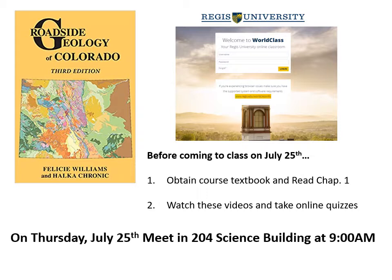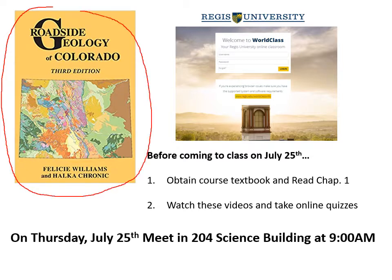The first thing is make sure you obtain a copy of the textbook. The book we'll be using is Roadside Geology of Colorado by Williams and Cronick. You can pick up a copy pretty much anywhere online, on Amazon, or other online bookstores. Pretty much any bookstore in Colorado should have it, and you should be able to get a copy for between $15 and $20. Make sure that you get the third edition — that's the latest edition. Previous editions did not have color illustrations and color maps, but this one does, so it's a good bit better than the old editions.